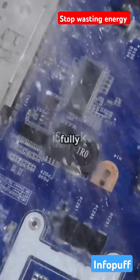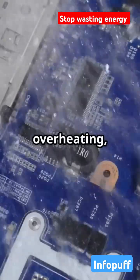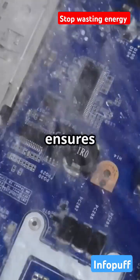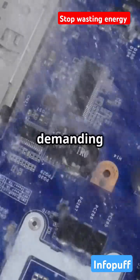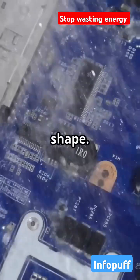Check this out — here's a motherboard, fully submerged and thriving in this futuristic fluid. No overheating, no throttling, just pure, consistent power. This technology ensures that your hardware remains cool and efficient, even under the most demanding conditions. It's like giving your servers a refreshing bath that keeps them in top shape.